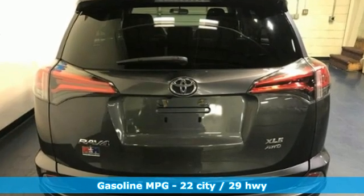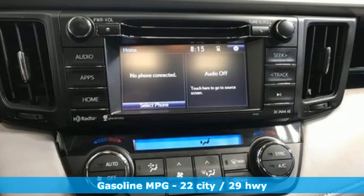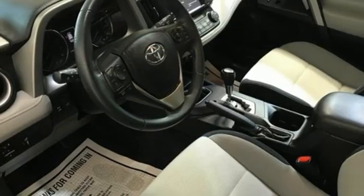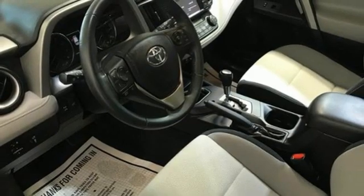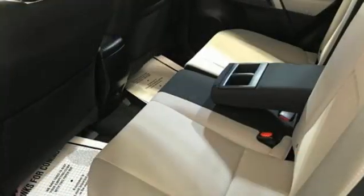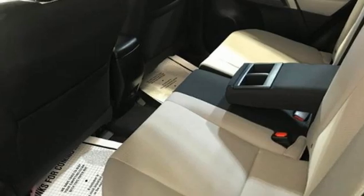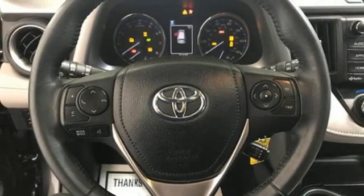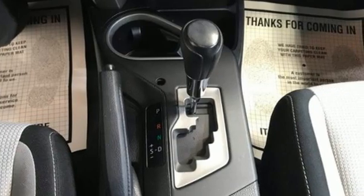Automatic transmission, dual zone climate control, smart device navigation, leather steering wheel, wireless phone connectivity, streaming audio, express open and closed sliding and tilting sunroof, power liftgate, and inline four-cylinder engine. Altogether, this is a more refined and poised Toyota RAV4.